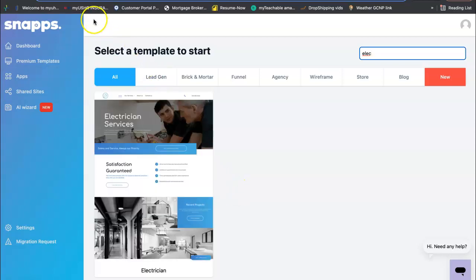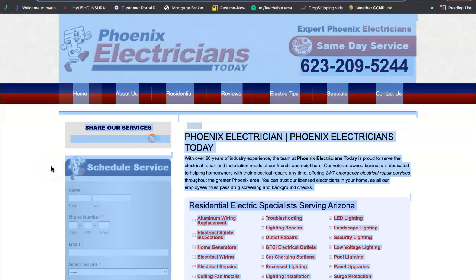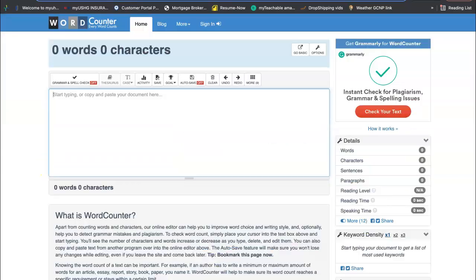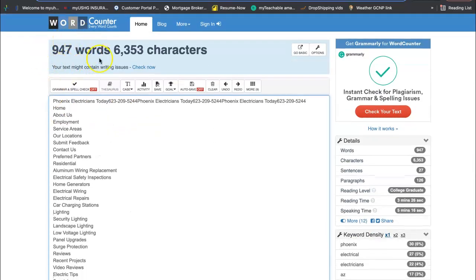So I looked up your competitor in the area — this is Phoenix Electricians Today. If I go in here and push Command A, Command C to copy everything and take it over to the word counter and paste it in, they have 947 words on their page. So I would recommend that you have at least 1,500 words.